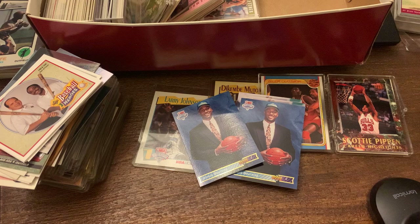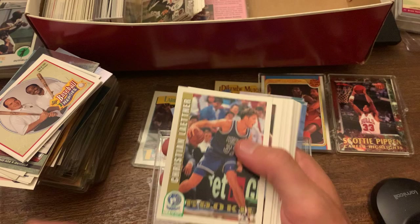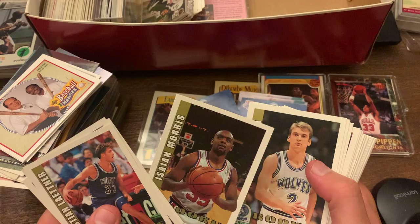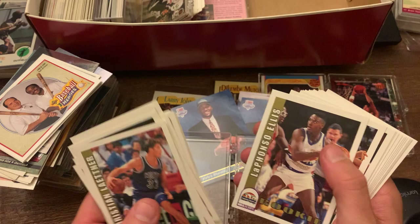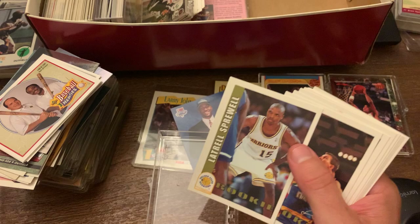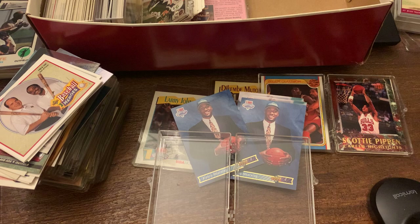And we got more rookie cards from this time period. Christian Laettner again, Oliver Miller, Adam Keefe — we're going to see a lot of the same guys. Probably Alonzo Mourning would be the one to look out for. Or Latrell Sprewell — before he grabbed his coach and choked him. Matt Geiger. No one really worth writing home about on that one.